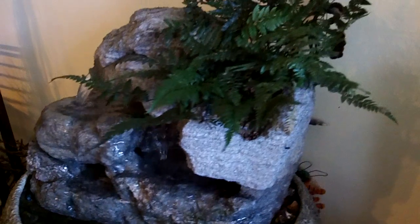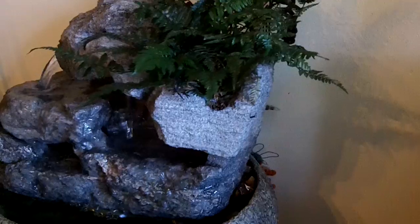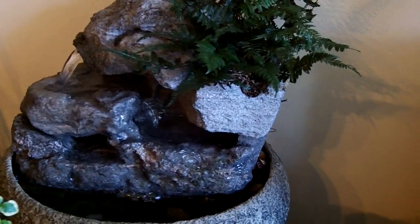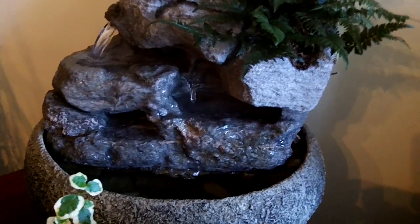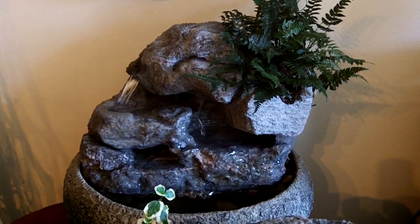Self-watering live plants. This is a Korean rock fern. You can find us on the web at www.naturalcreations.com.